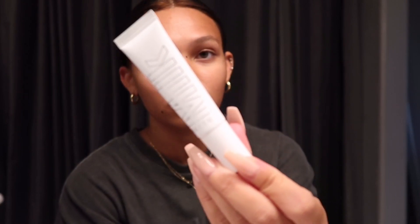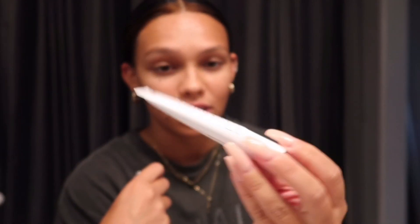I already moisturized and hydrated my lips. I used the Milk Makeup Kush Lip Glaze — this is a game changer, it feels so good on my lips. You can actually wear it as an overnight mask too, but I just use it as a lip balm. Then I used this oil by Monat just to hydrate my lips and keep them moisturized.